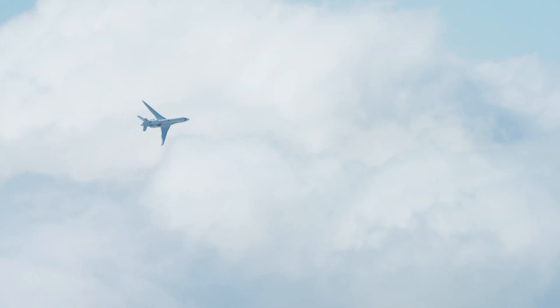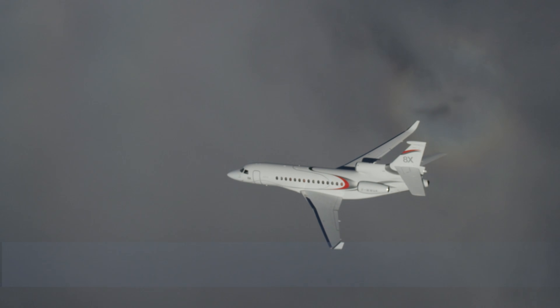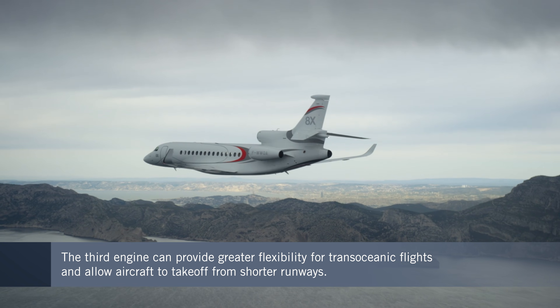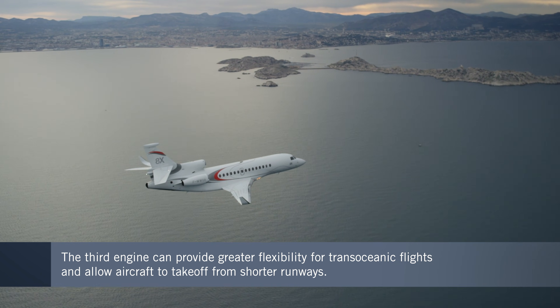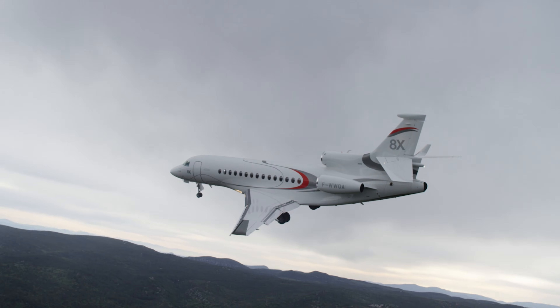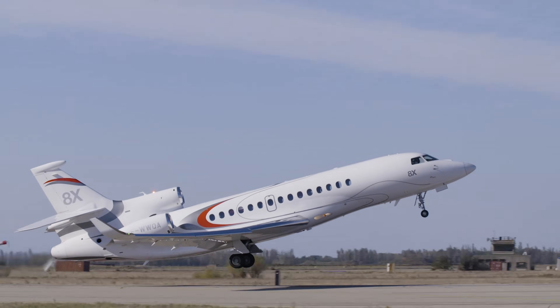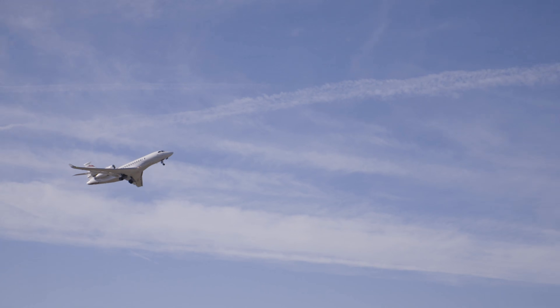Given the safety and range available from today's twin engine aircraft, some might say three is one too many. But with regulations in place to restrict the distance that an aircraft with two engines can fly over water, having a third engine can give more operational flexibility. Three engines also gives more power to be used when taking off from shorter runways.